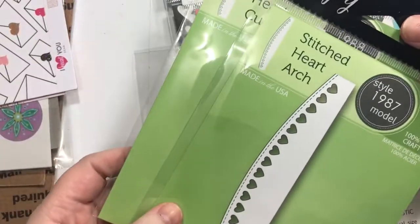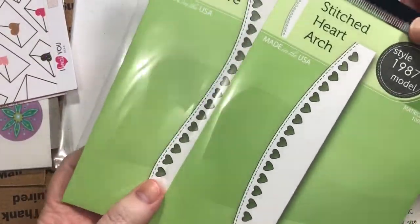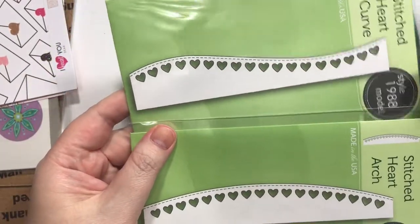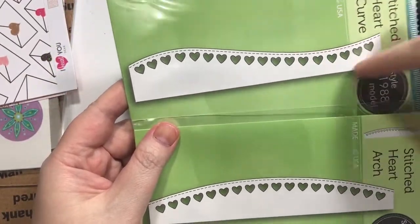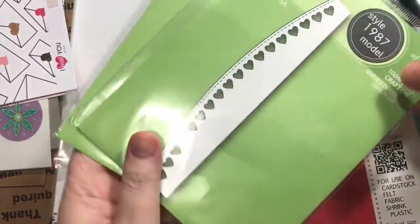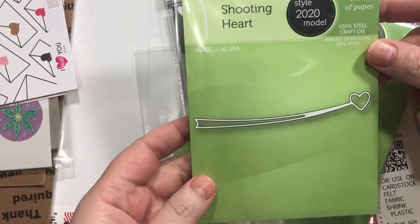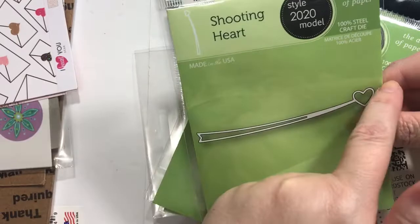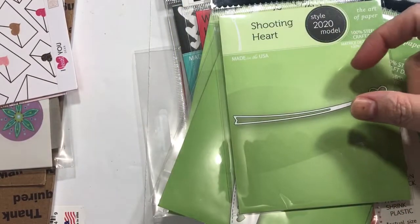These are by Poppy Stamps, which is pretty much Memory Box — they're basically the same company. One kind of flat and one arch, or whatever you call it. I really like those. I also got this very small one, but it just adds a little something to your card.